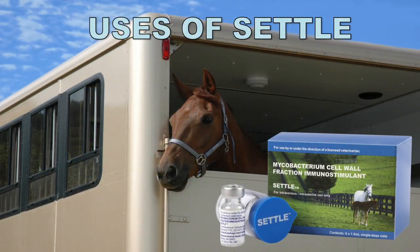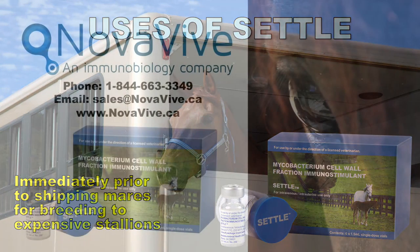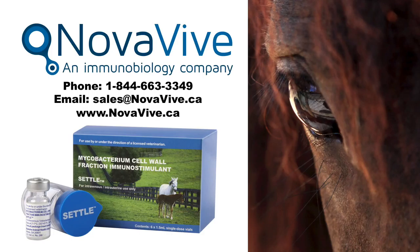Finally, Settle can be used immediately prior to shipping mares for breeding to expensive stallions. Settle from Novaviv, an immunobiology company.